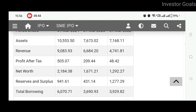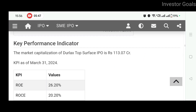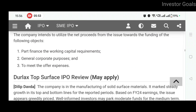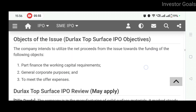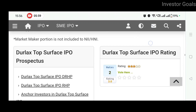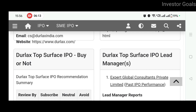You can see all assets, revenues, profit after tax, and net worth. Key performance indicators are also mentioned here. The objects of the issue are also mentioned. This was the analysis of the Durlac Top Surface IPO.